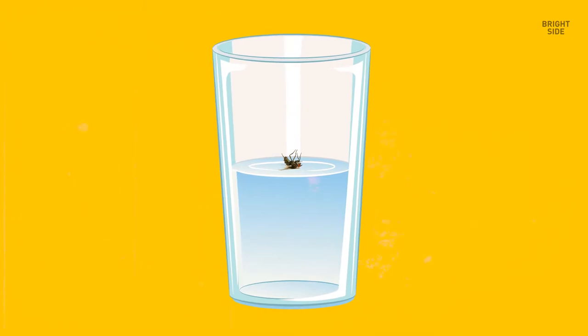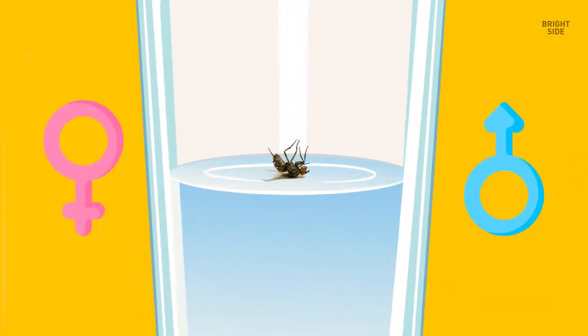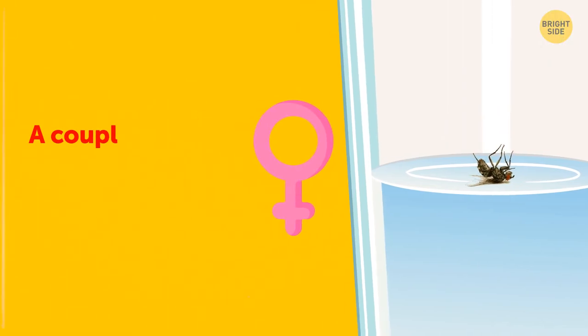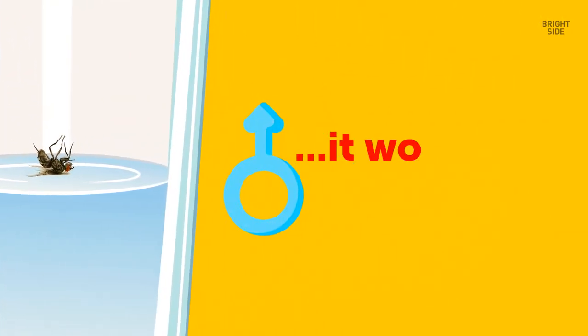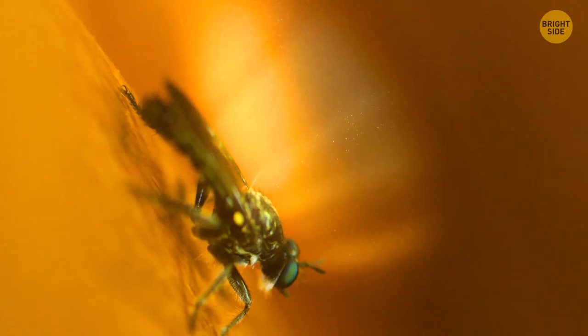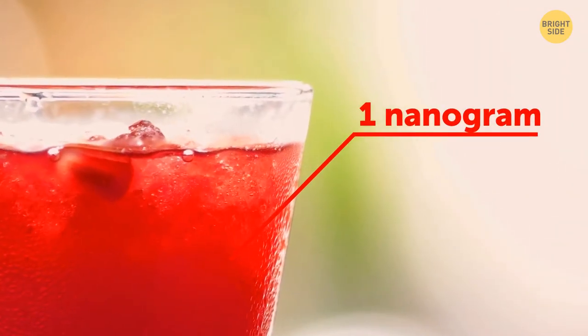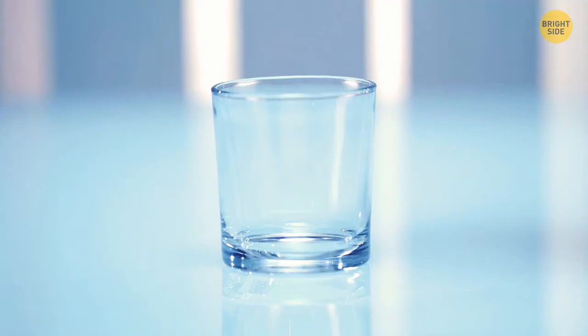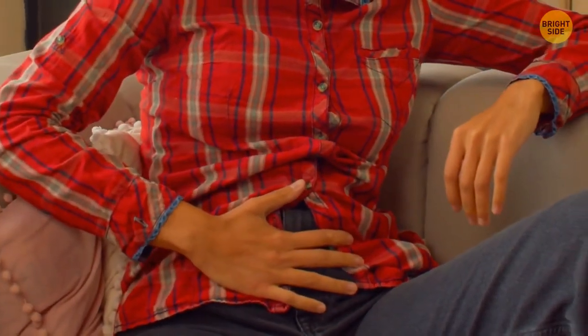Imagine you suddenly notice a fly in your drink. Will you finish the glass or pour another one? It depends on the gender of the fly. If you've got a female fly in your drink, a couple of minutes later the taste will get funky. If a male fly takes a bath in your glass, it won't ruin the drink. Female flies have pheromones responsible for that funky smell — even one nanogram is enough. Since you probably won't be able to tell the fly's gender, you probably want to pour a new glass.